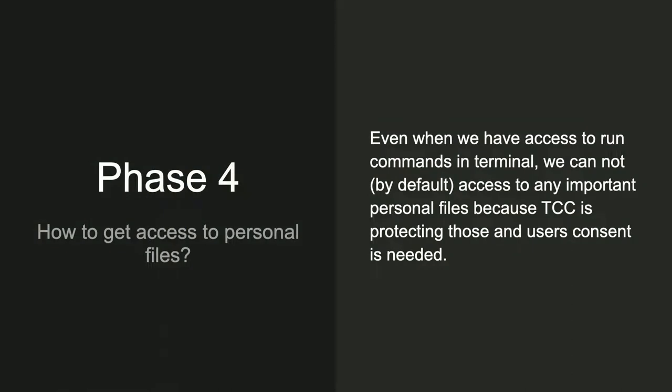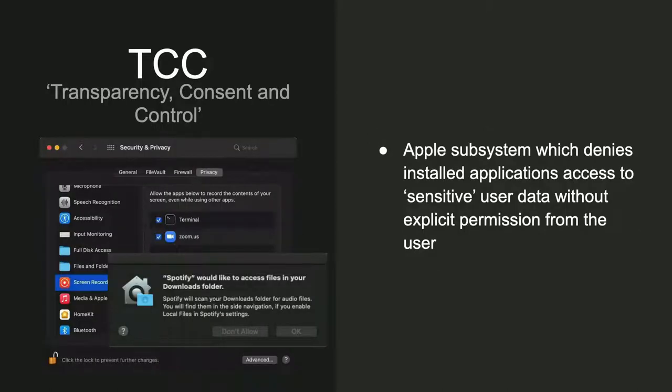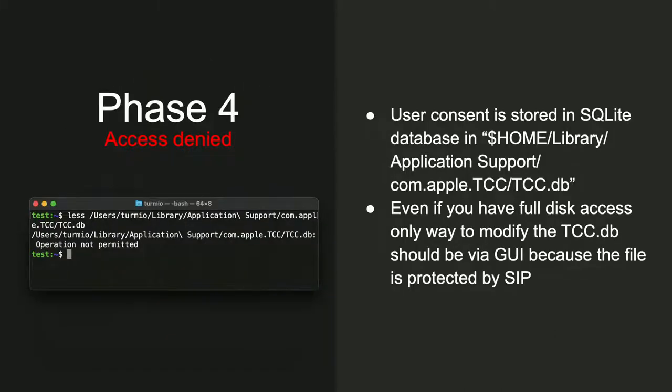Now I have code execution, but I still cannot access personal files since sandboxing is working as it should — all the most important user files are still protected by other security mechanisms. The main target in this phase is TCC (Transparent Consent and Control) — the mechanism that controls application access to your camera, specific files, and other sensitive data. This blocks quite a lot of things, so we need to somehow circumvent TCC.